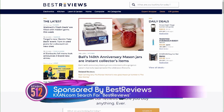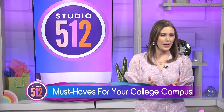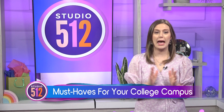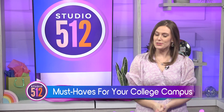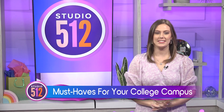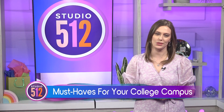The following portion of Studio 512 is sponsored by Best Reviews. It was just yesterday that they were heading off to Kindergarten and now it's time to send them off to campus. You'll want to make sure they're prepared. Olivia Horton is standing by with top products to get your kids ready for college from consumer resource Best Reviews.